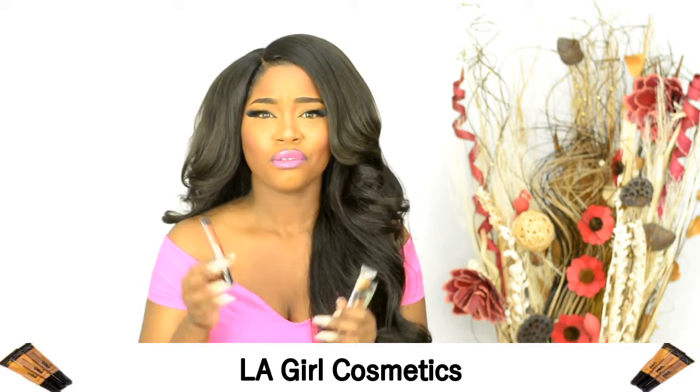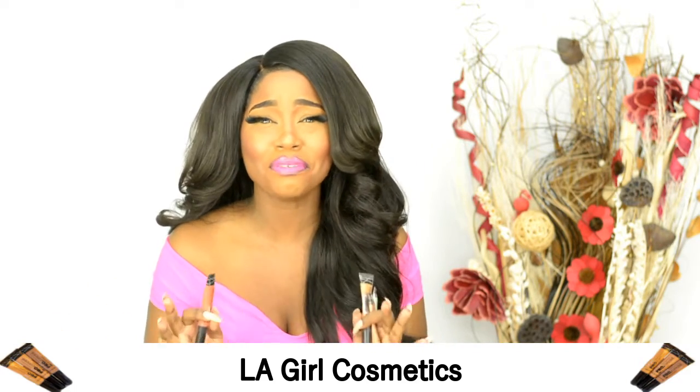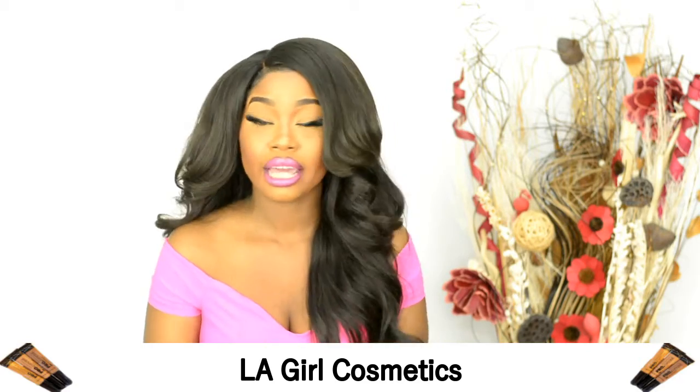So these concealers are from LA Girl Cosmetics, which is no stranger here on YouTube. I'm sure if you've watched any beauty video at all, you would have heard of this brand by now. And I'm telling you, these things are my OG all-time favorites. Like, they're amazing.